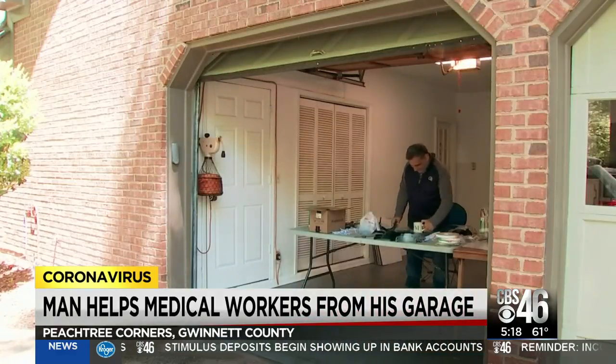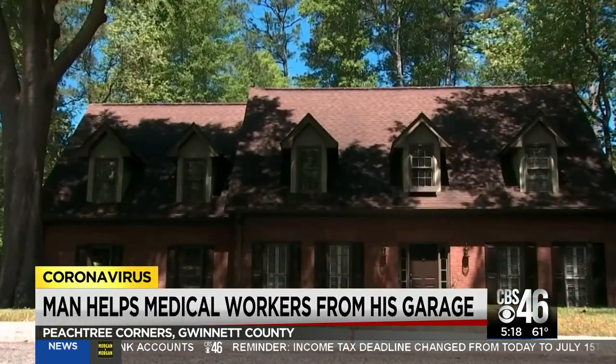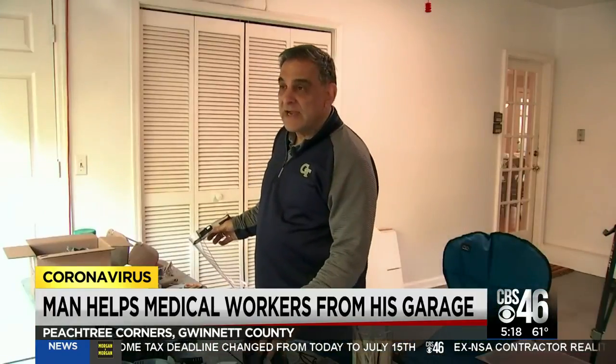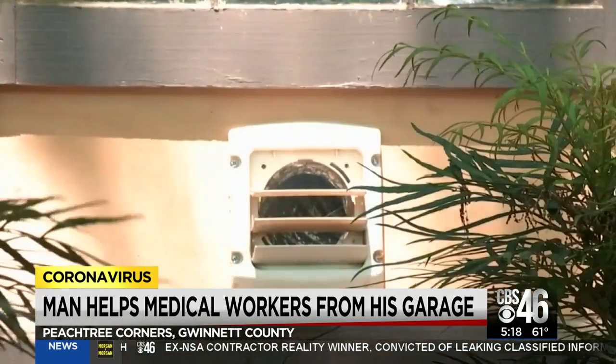Meet Steve Cheninez and welcome to his makeshift office. Ready for business — he set up shop in his garage a month ago for the most unlikely reason. He's been calling it the garage factory. His factory is equipped with 3D printers and a homemade exhaust vent, which got the attention of neighbors.